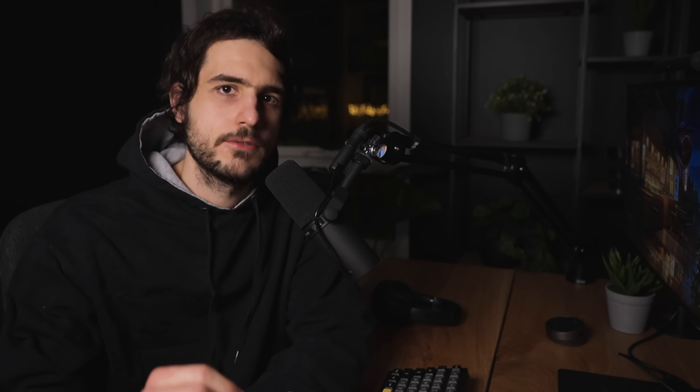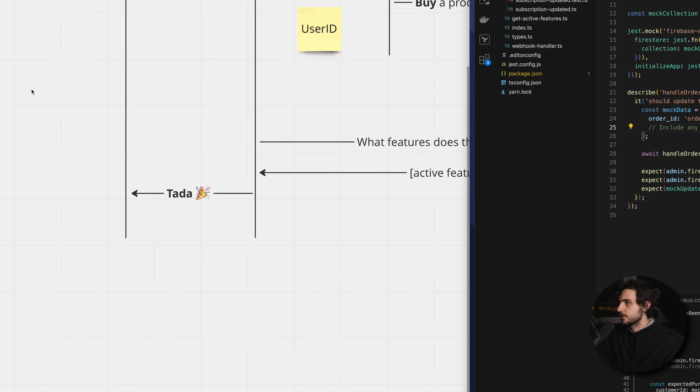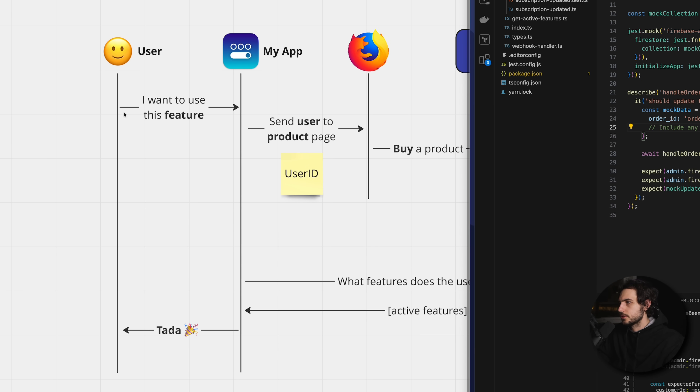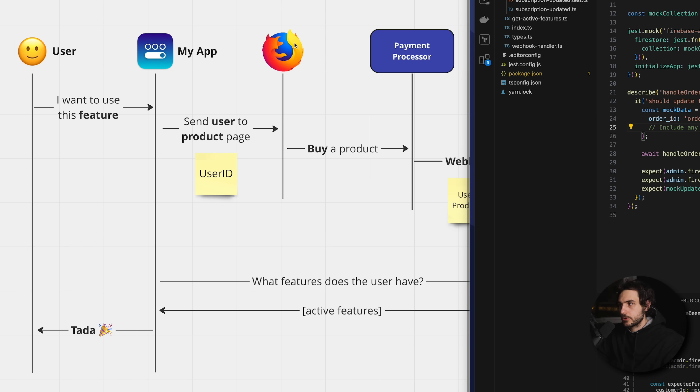Before we start, I prepared a little diagram to show what the app is all about and how it all connects. Here is a little sequence diagram that I created — it goes from top to bottom and left to right. It all starts with the user wanting to use one of the premium features. What happens is the app will check if this feature is a premium feature and whether the user has already bought it.